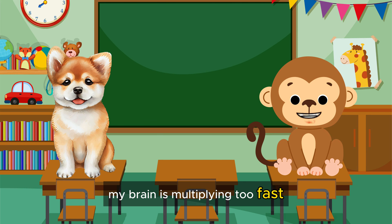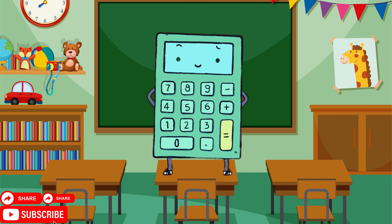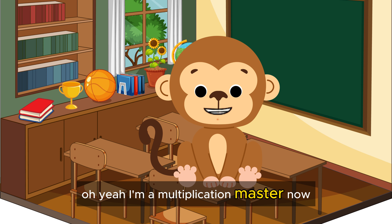My brain is multiplying too fast! Great job! Multiplication's getting easier, right? The more you practice, the faster you'll get. Oh yeah! I'm a multiplication master now!